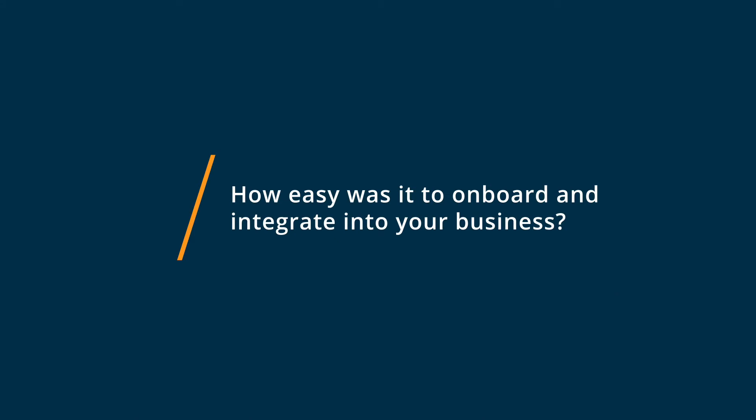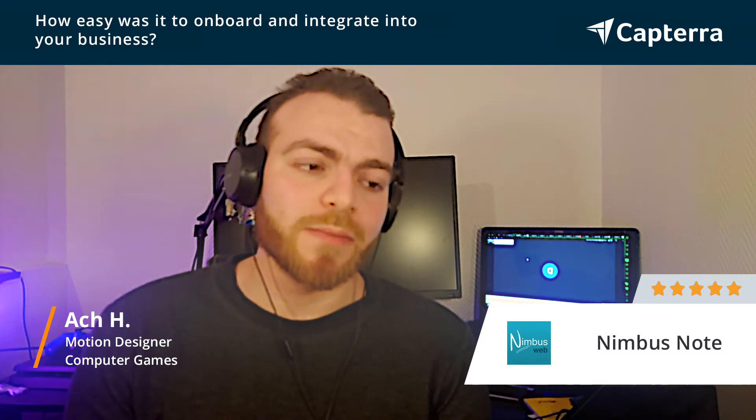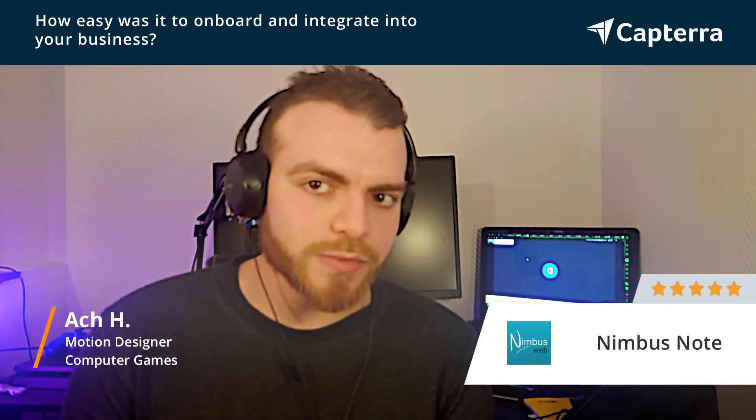When it comes to the ease of getting and implementing Nimbus Note into the company and into my workflow, it came very easy because they had a lot of resources to help you out.